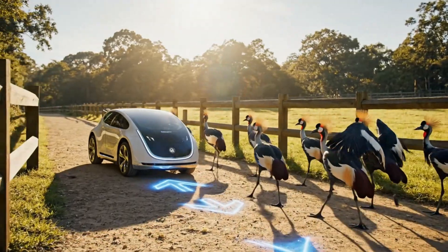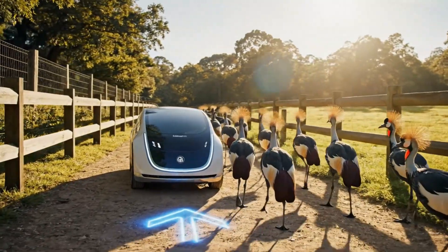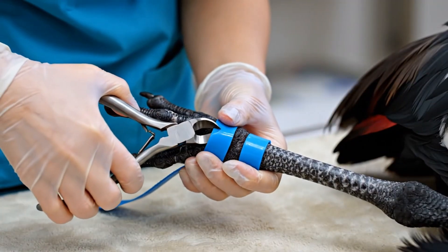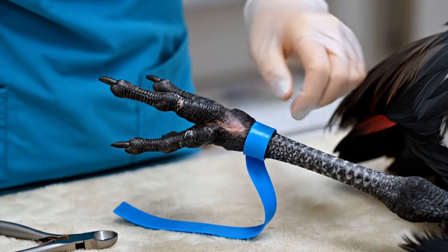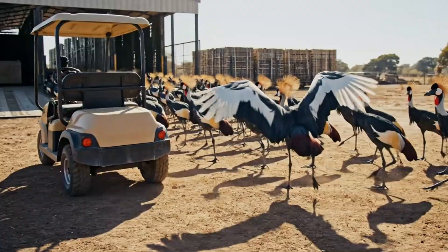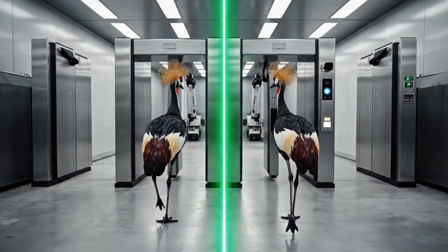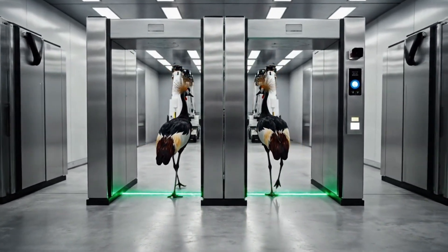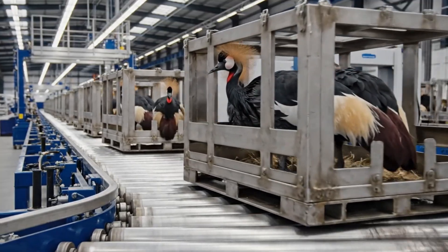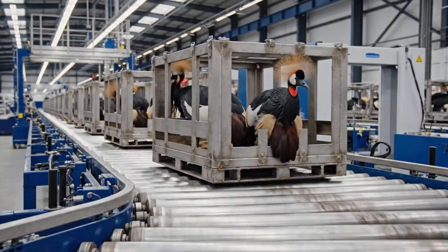This modern approach ensures the cranes are safely guided through the sanctuary, demonstrating remarkable efficiency. In a display of controlled efficiency, the cranes glide smoothly along the industrial conveyor.